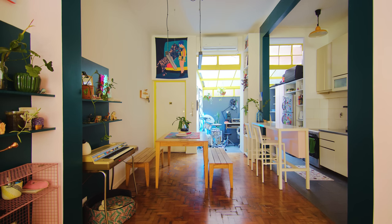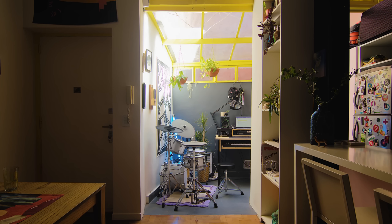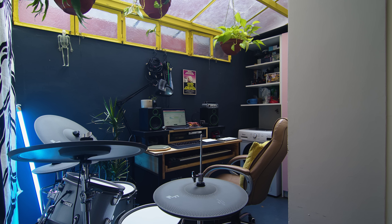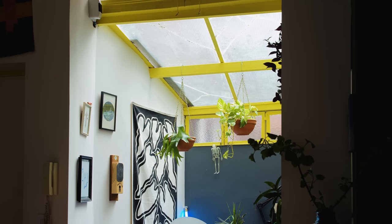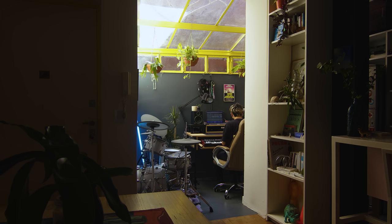The area under the glass ceiling serves multiple purposes. On one side is a music studio, and on the other side is a laundry and a station of the kitchen. The glass ceiling brings a lot of natural light, which makes it a great place to work and entertain friends. The light also spills into the rest of the apartment.